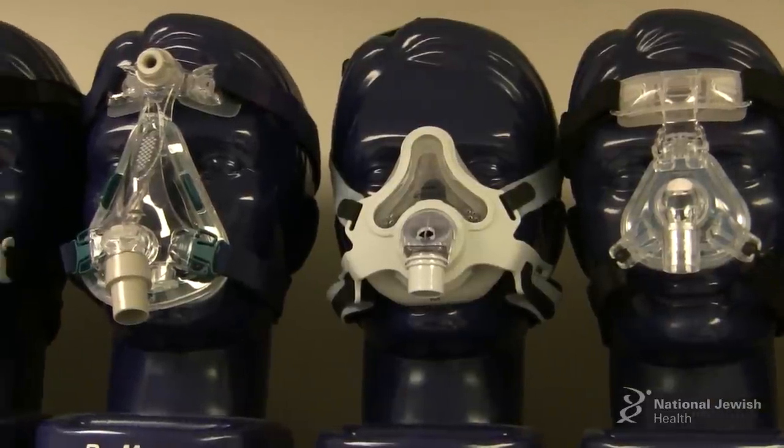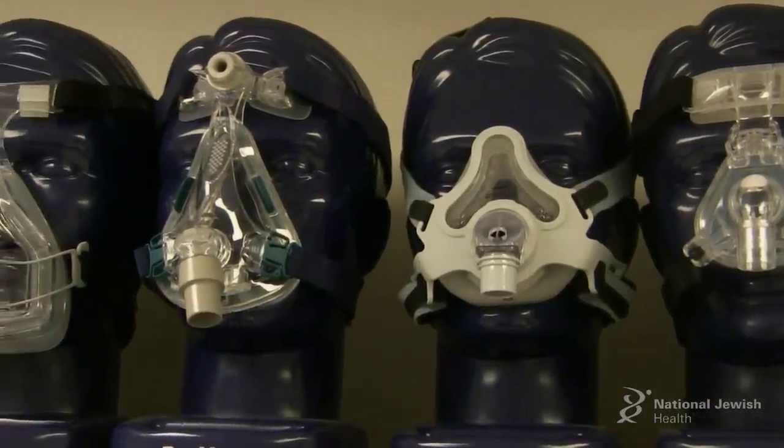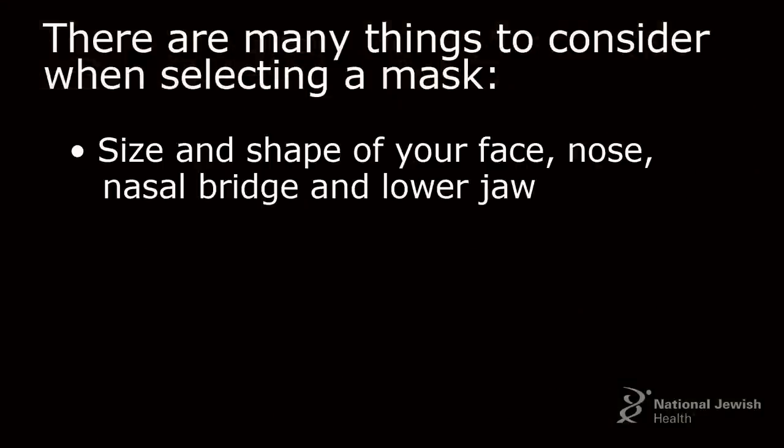When you're thinking about which mask to use, there are a lot of things to consider. Obviously, you need to look at the size and shape of your face, your nose, your nasal bridge, and the lower jaw. The nasal bridge is the hardest part for people when they're trying to find a mask — that's the spot that tends to cause the most pain and the most leaking.